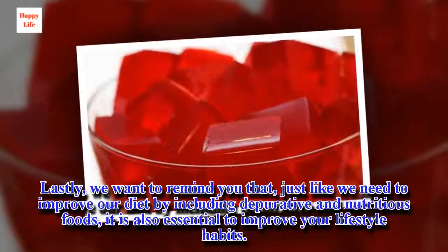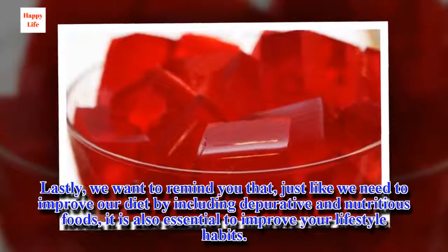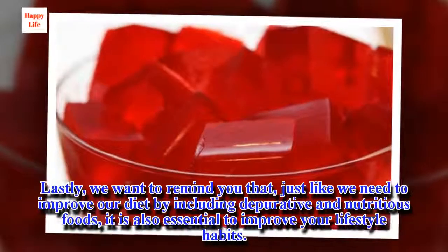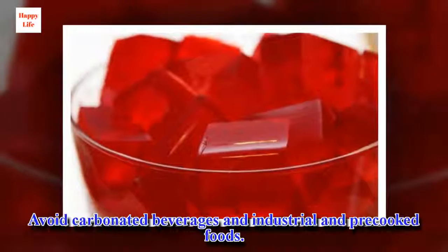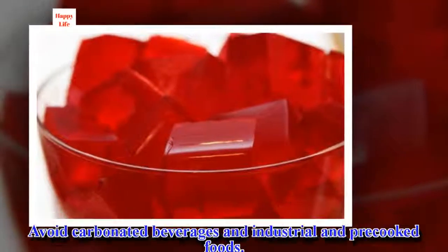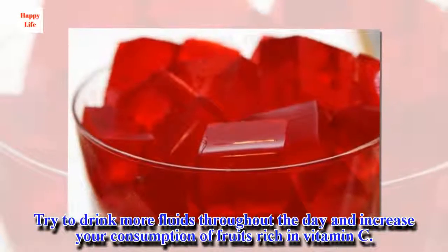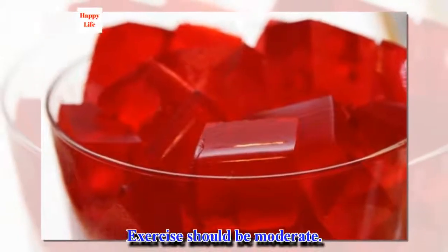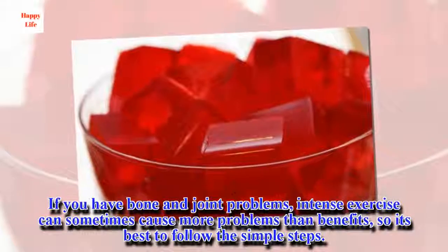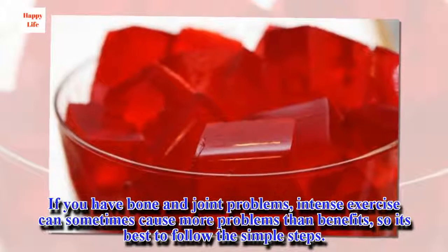Lastly, we want to remind you that just like we need to improve our diet by including depurative and nutritious foods, it is also essential to improve your lifestyle habits. Avoid carbonated beverages and industrial and precooked foods. Try to drink more fluids throughout the day and increase your consumption of fruits rich in vitamin C. Exercise should be moderate — if you have bone and joint problems, intense exercise can sometimes cause more harm than benefit, so it's best to follow simple steps.